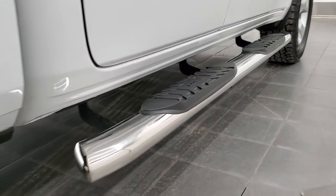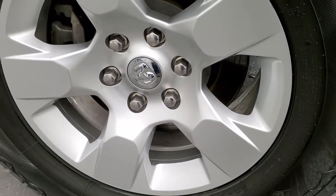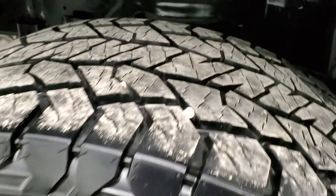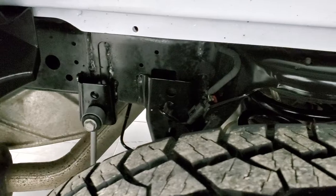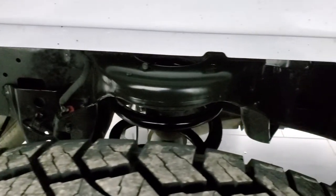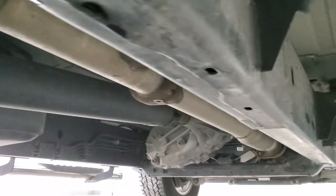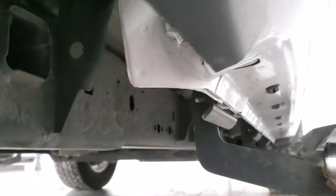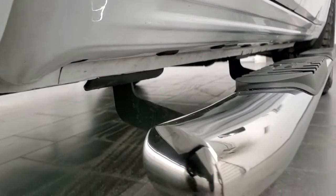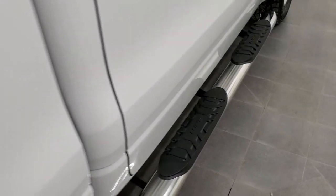It comes with some nice Lund chrome step bars. The back rim is in excellent condition as well, and the back tires have just as much tread as the front tires. The frame and underbody is exceptionally clean on this truck — it's like that pretty much all the way underneath. The body is very clean: lower rockers, cab corners, excellent shape. Those step bars are in nice condition as well.